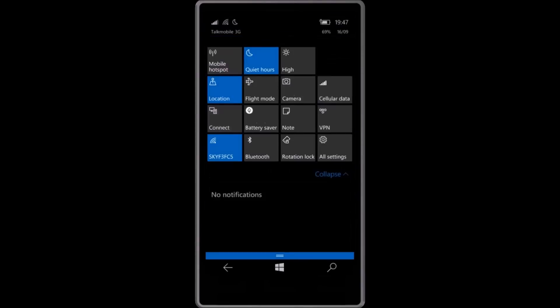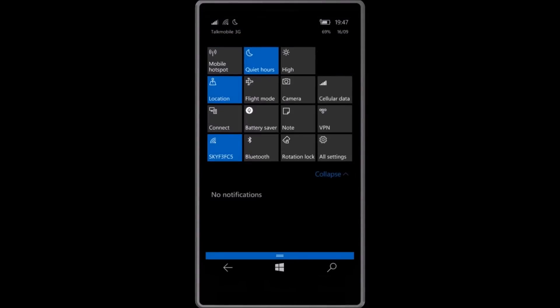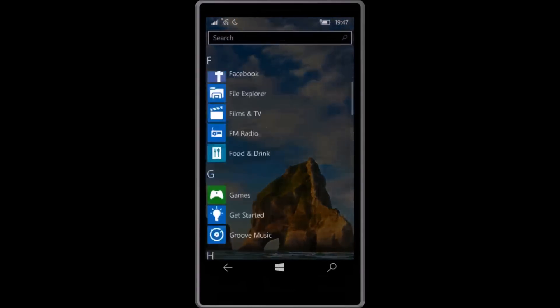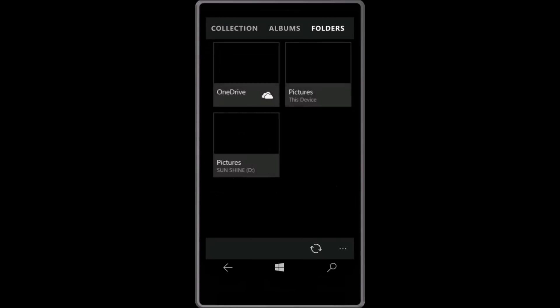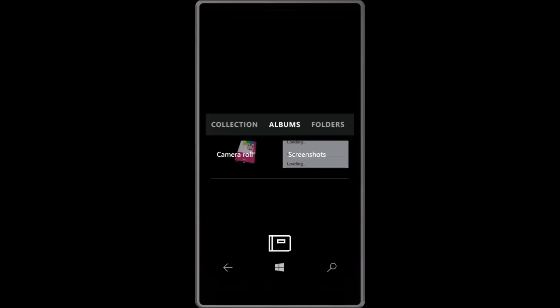The Start screen will successfully load instead of failing with a loading loop until the device is rebooted. Quiet hours or do not disturb has been fixed, and the delay in showing date and time on the lock screen has been improved. The Photos app has been updated to include a folder view, which makes it easy for you to see your OneDrive and PC folders in the Photos app, and you can also see folders on your SD card.